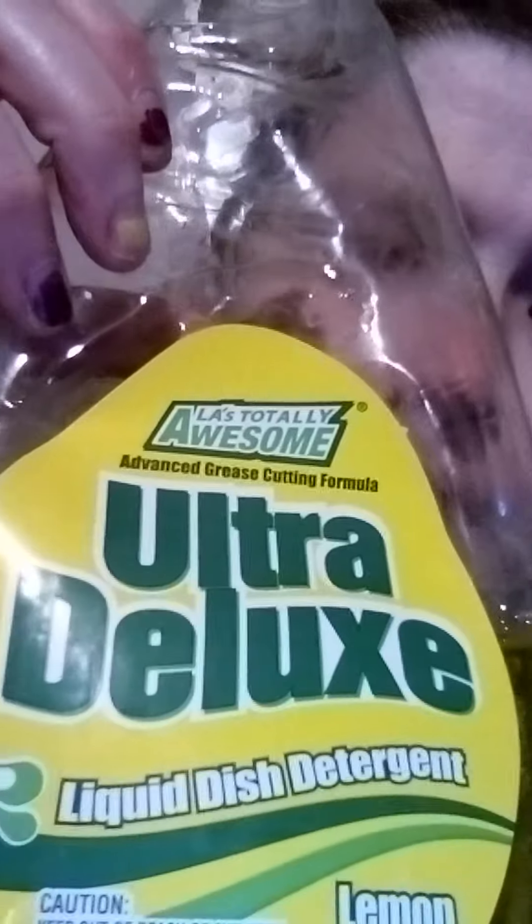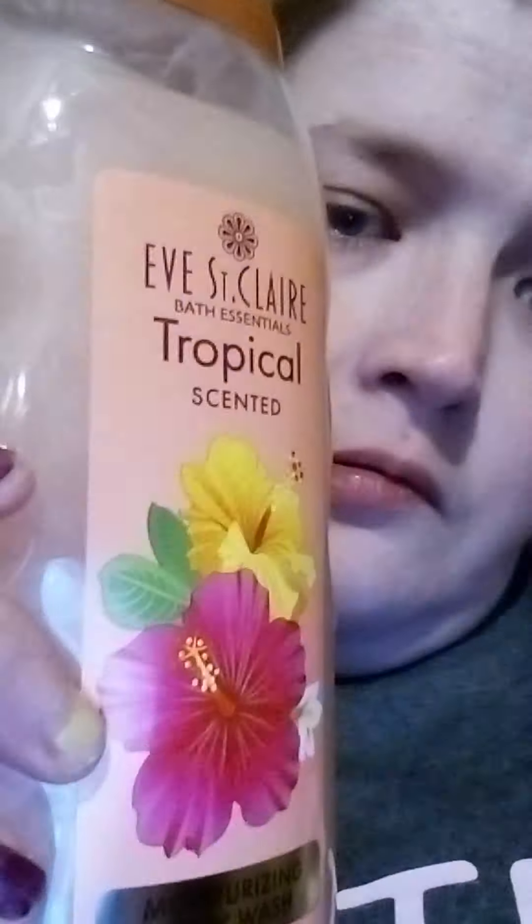I got this totally awesome dish soap that I am using. I got a bag of razors, an East St. Clair tropical scented body wash that just smells good, and a thing of shaving cream.